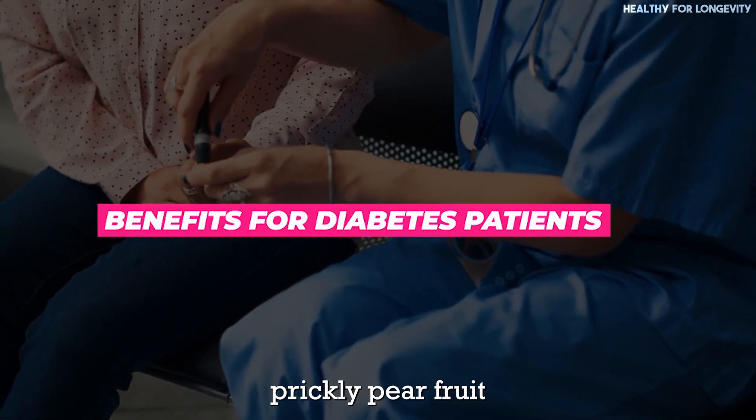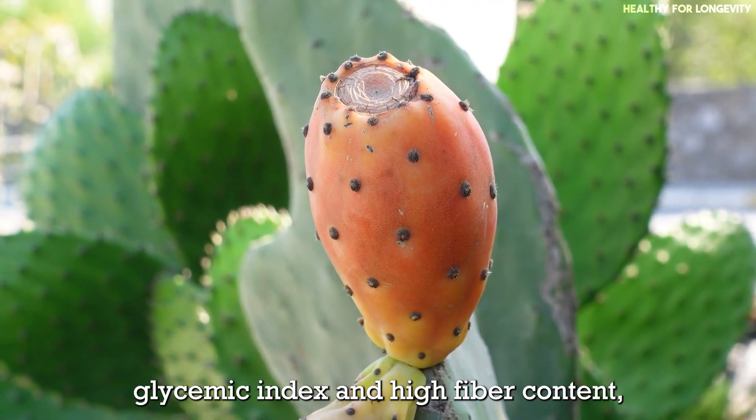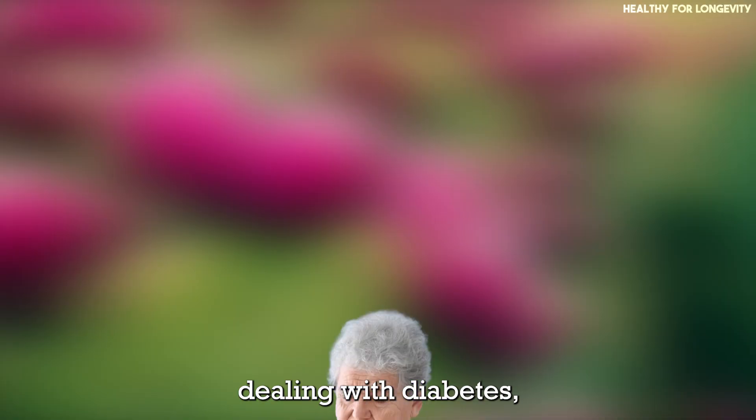Benefits for diabetes patients. Prickly pear fruit, with its low glycemic index and high fiber content, offers several benefits for individuals dealing with diabetes.